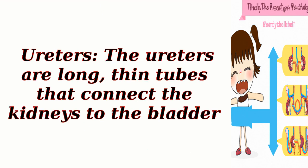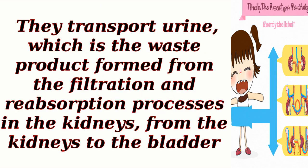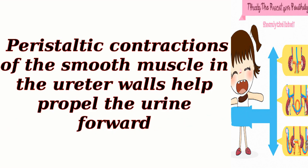Ureters. The ureters are long, thin tubes that connect the kidneys to the bladder. They transport urine, which is the waste product formed from the filtration and reabsorption processes in the kidneys, from the kidneys to the bladder. Peristaltic contractions of the smooth muscle in the ureter walls help propel the urine forward.